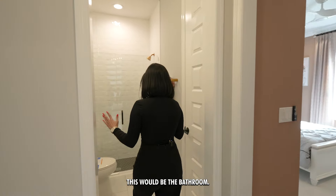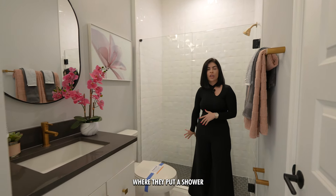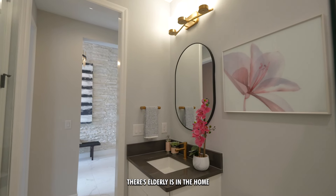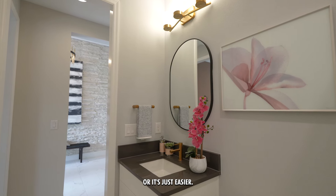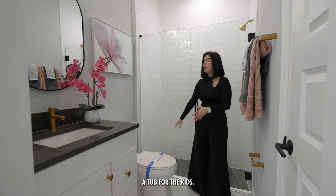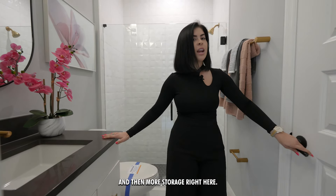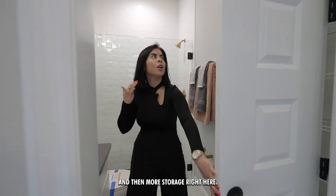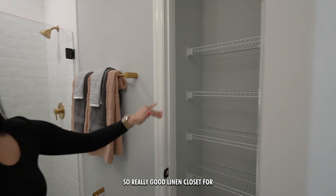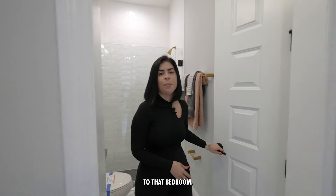The bathroom for this bedroom is a really nice upgrade — they put a shower in case there are elderly residents, or simply if you prefer a shower. There's also a tub option for kids. You have your toilet, single sink, and more storage with a great linen closet for bed sheets, keeping everything close to that bedroom.